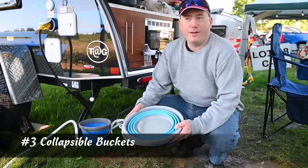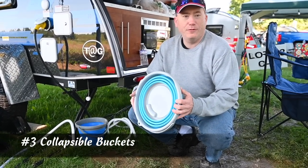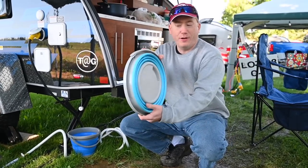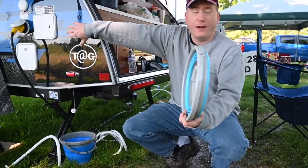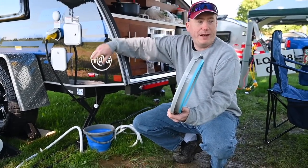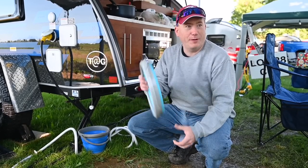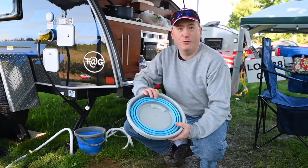One of the things I liked using in my tag, because there's so little space, is these little buckets, because we've got no gray water tank. This is what they look like — one folded up — and they fit underneath the bed inside just nice. With these campers you've got to worry about storage, and this is a great thing when you're on the go.